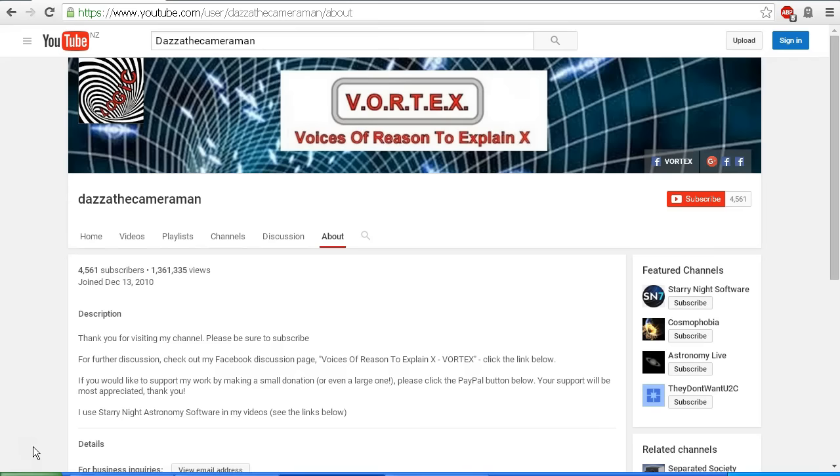As always, do check out my Facebook discussion page, Voices of Reason to Explain X, or Vortex — you'll find a link in the description area. Thank you for watching.